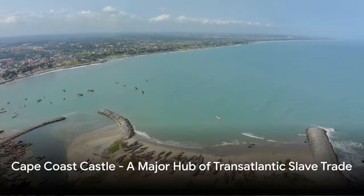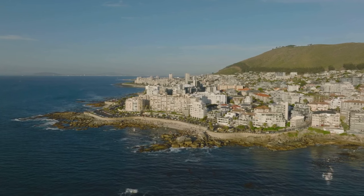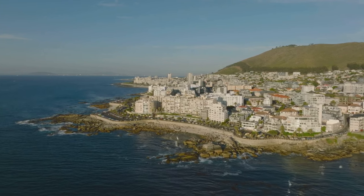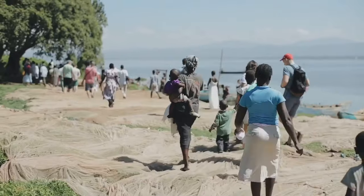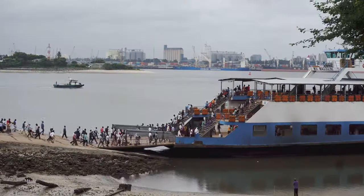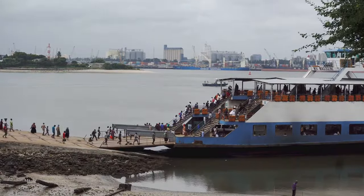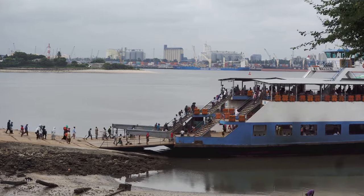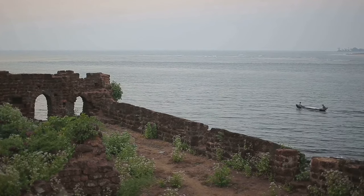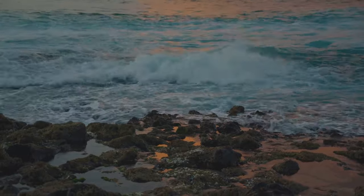Our first stop is the Cape Coast Castle, a significant historical site. This imposing edifice perched on the Atlantic coast of Ghana served a pivotal role during the transatlantic slave trade. For over 300 years, it was a key departure point for millions of African men, women, and children who were forcefully shipped to the Americas and the Caribbean. The Cape Coast Castle was not just a slave fort; it was a cog in a larger, brutal system of human trafficking that spanned continents. It's a place of sorrow, of memory, but also a place of reflection on the resilience of the human spirit.